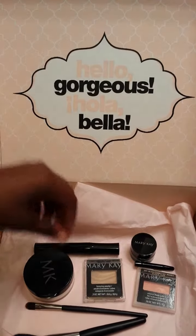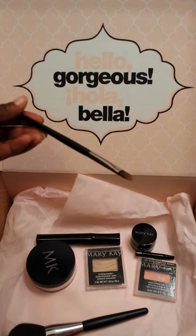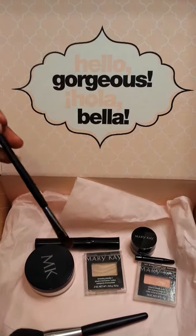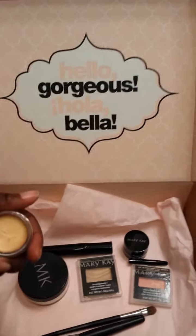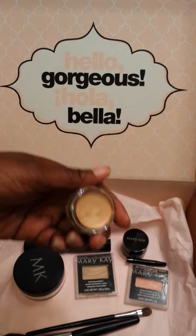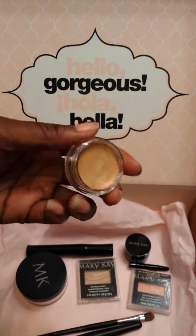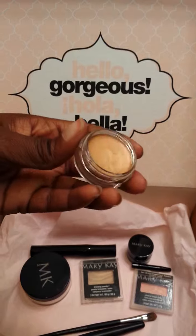We also have the Mary Kay cream eye color and concealer brush. The retail price is $10, and it's the perfect brush for applying any cream product. That leads me to the Mary Kay cream eye color in 'Apricot Twist' — a really pretty, shimmery color. It has a soft, creamy, long-wearing formula and the retail price is $14.